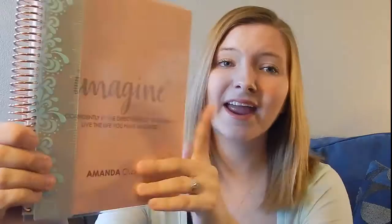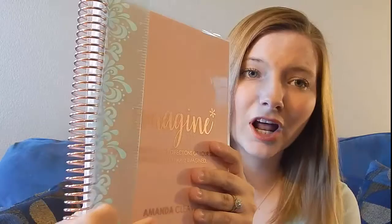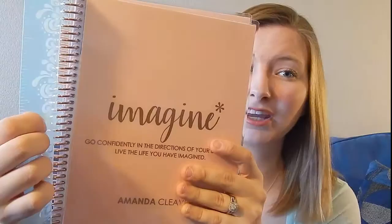The first thing that I got was the Imagine Rose Gold notebook, which says, "Go confidently in the directions of your dreams, live the life you have imagined." This is really pretty. They have a new ruler that I'm really loving. It's more of a greenish-bluish color and has design on it, whereas previously they were just white, so this is a big improvement for me. The back of this is also just kind of rose gold, just different shades of pink, and I'm really liking that.